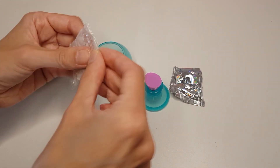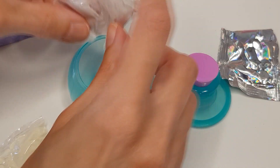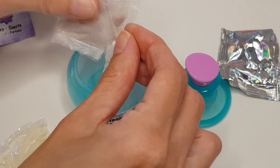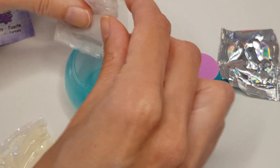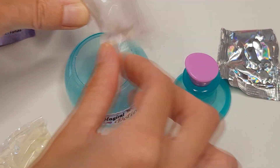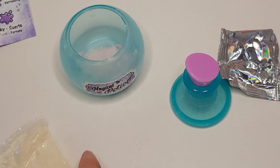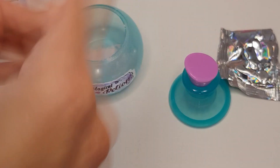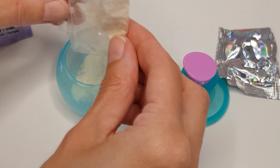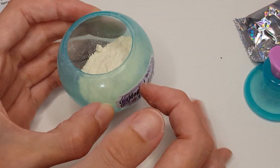Alright, first thing is this little bag of powder. For some reason, slime always goes wrong with me — it's always too slimy. So let's hope that this time we'll get it right. I'm really curious which color this will be; I'm guessing pink. Let's pour in the second bag. So it's time to get some water — I'll be right back.